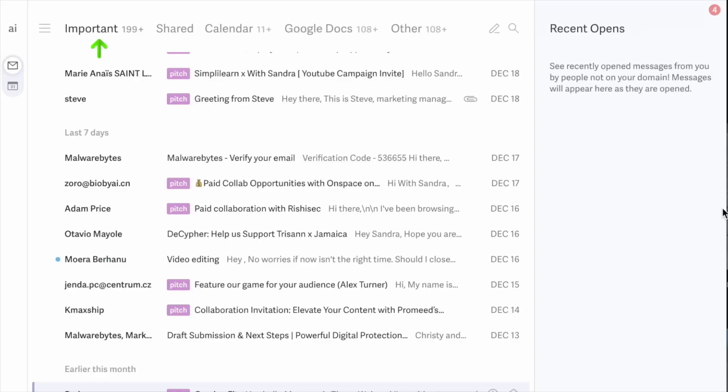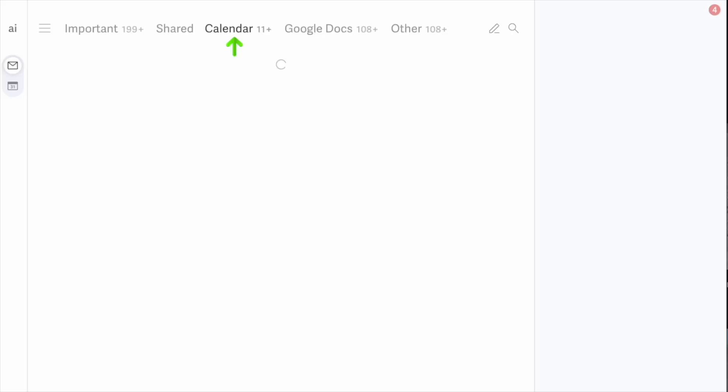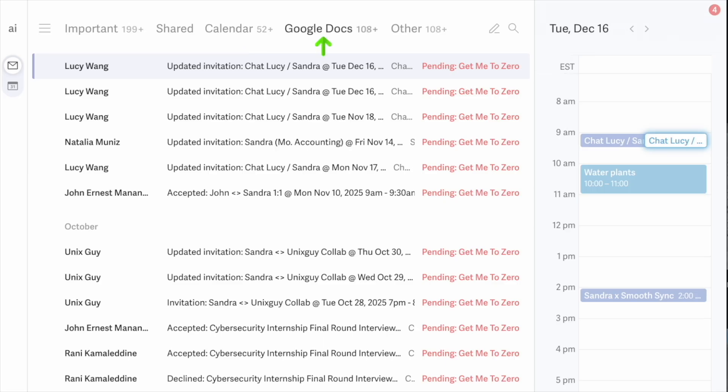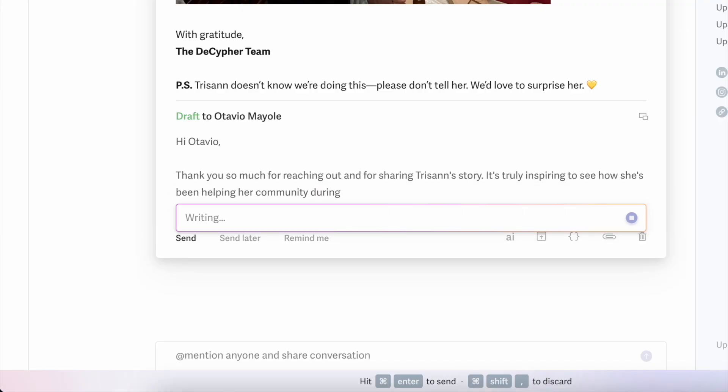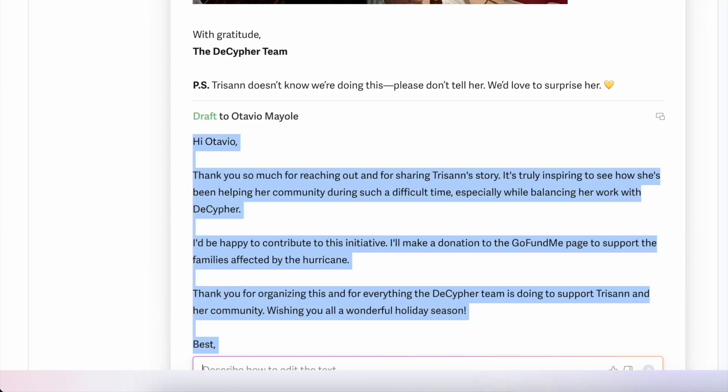The split inbox feature automatically separates what needs my attention now versus everything else. Security incidents, leadership emails, and urgent client messages are front and center, while newsletters and low-priority threads stay out of the way. The other feature I rely on is auto-drafts — Superhuman Mail drafts responses for me based on the context of the conversation, so I'm not starting from a blank screen every time. I review, make small edits, and move on in seconds. That means faster responses, smoother follow-ups, and more energy for the work that's important.